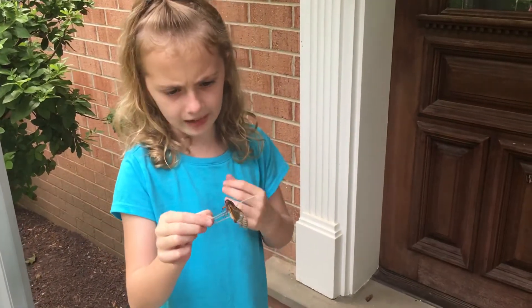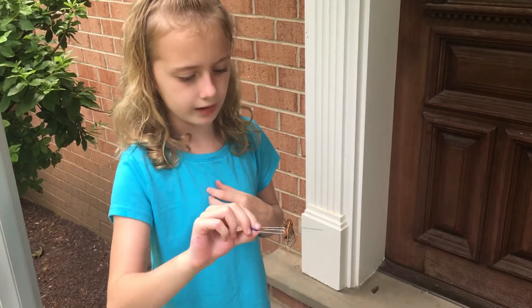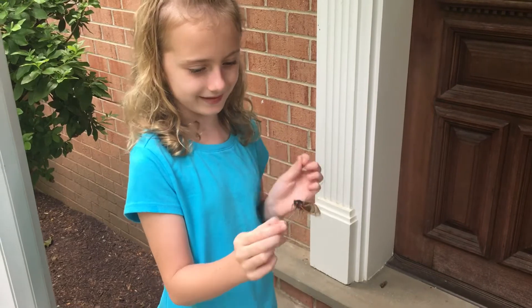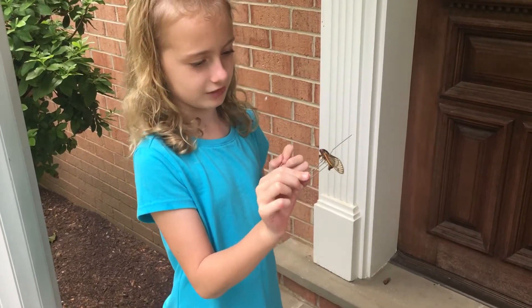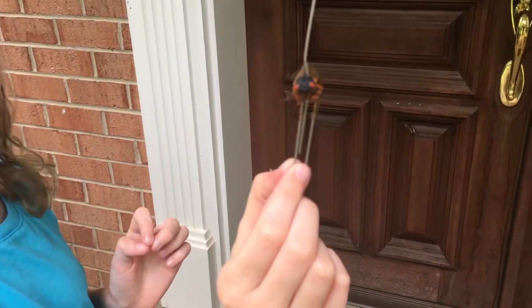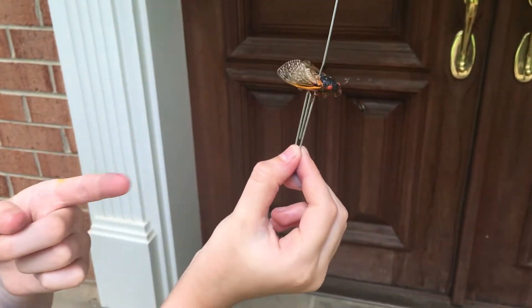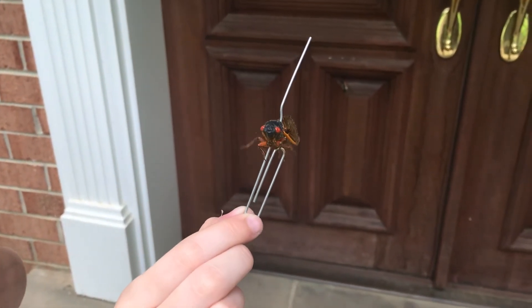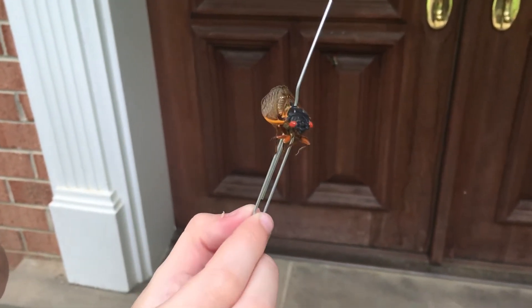These cicadas are natural. They are really not that scary at all. Their wings kind of flutter when I touch them. As you can see, you might think that they have four arms, but if you can see three on this side and three on the other, they have six arms.